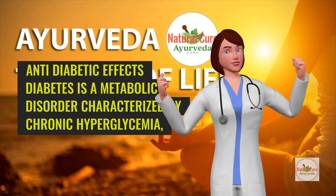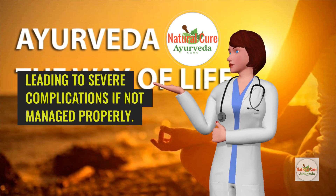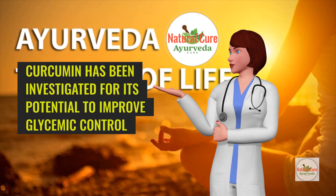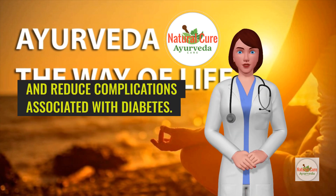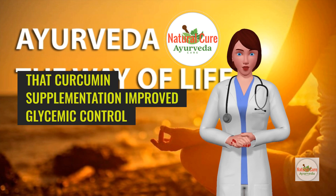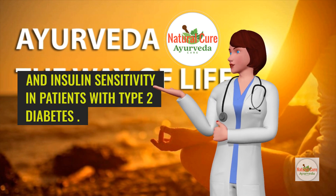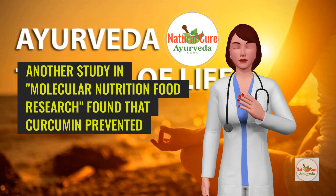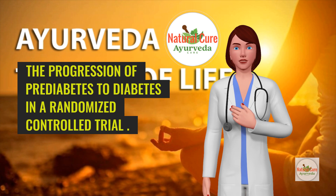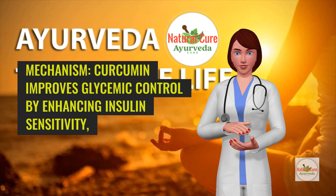Anti-diabetic effects: Diabetes is a metabolic disorder characterized by chronic hyperglycemia, leading to severe complications if not managed properly. Curcumin has been investigated for its potential to improve glycemic control and reduce complications associated with diabetes. A study published in Diabetes Care indicated that curcumin supplementation improved glycemic control and insulin sensitivity in patients with type 2 diabetes. Another study in Molecular Nutrition & Food Research found that curcumin prevented the progression of prediabetes to diabetes in a randomized controlled trial.